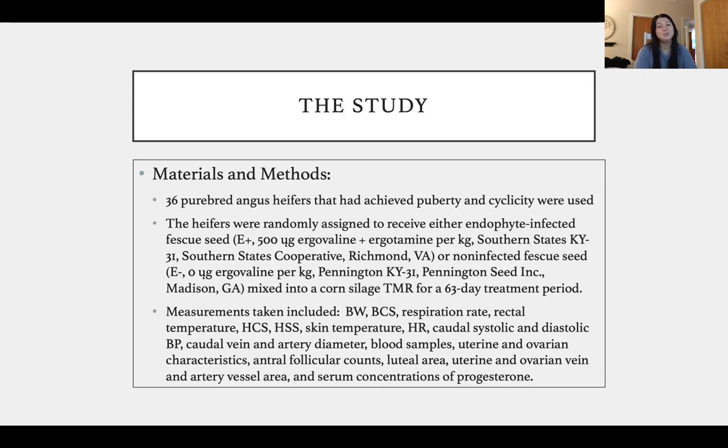Measurements were taken weekly. They included body weight, body condition score, respiration rate, rectal temperature, hair coat score, hair shedding score, skin temperature, heart rate, caudal systolic and diastolic blood pressure, caudal vein and artery diameter, blood samples, uterine and ovarian characteristics, antral follicular counts, luteal area, uterine and ovarian vein and artery vessel area, and serum concentrations of progesterone.